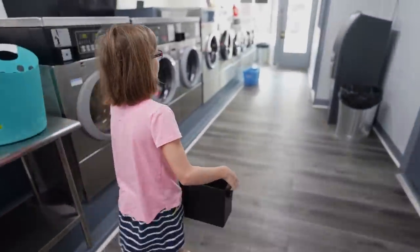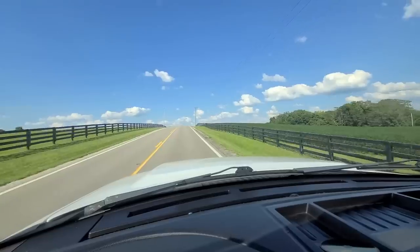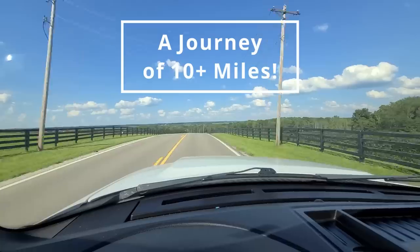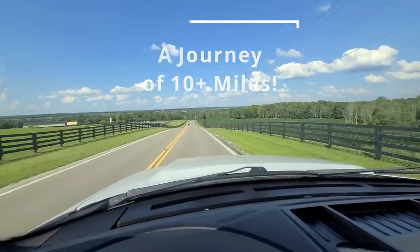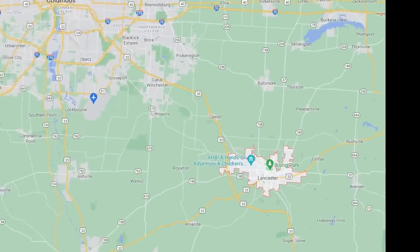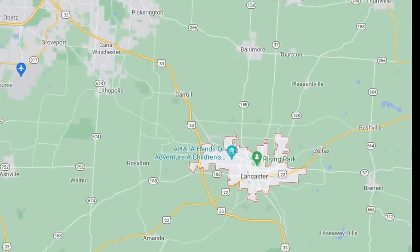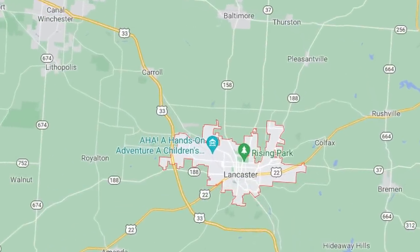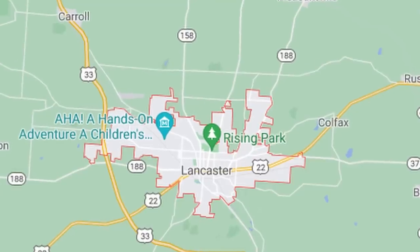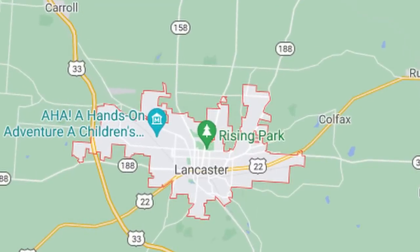Okay guys, everybody has been waiting for so long for me to get some arcade machines, and this is the first video in a series. It starts with a long journey of 10 miles to the thriving metropolis of Lancaster, Ohio, which is right outside of Columbus. I found a guy online that not only operates his own arcade, he also rebuilds gaming machines, all sorts of cool stuff. And needless to say, my kids are absolutely thrilled with this video series.